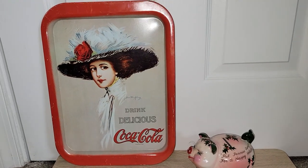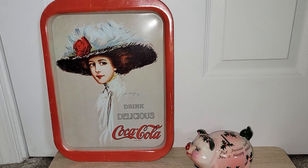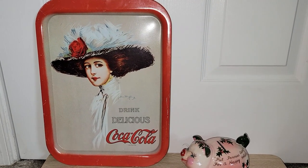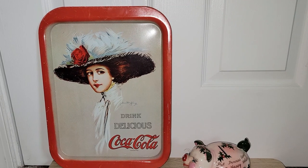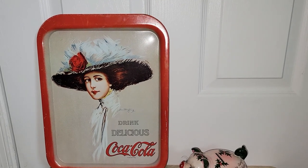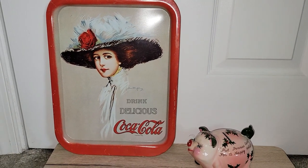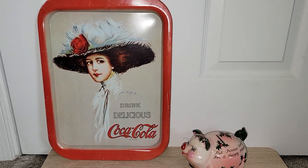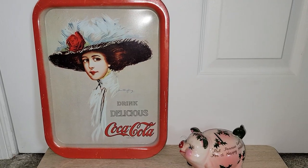I did pick up a 1971 reproduction tray of the 1910 Hamilton King Girl. I got that for $3.99, and I was really happy because reproductions don't hold the same value as originals. I like to use these as educational materials. I've been doing some videos on my channel about the different Coca-Cola trays — the reproductions, what to look for in the repros versus the originals. I will be doing one on the 1910 Girl, so keep your eyes peeled for that.